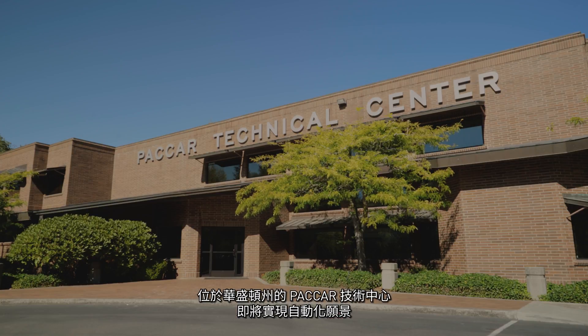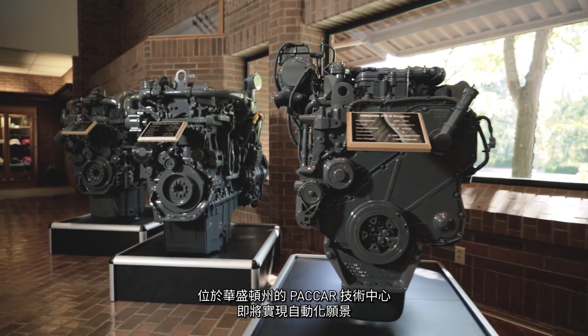At the PACCAR Technical Center in Washington State, the potential of autonomy is becoming a reality.